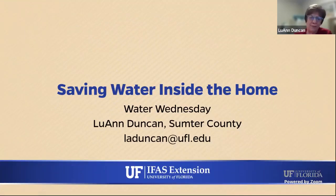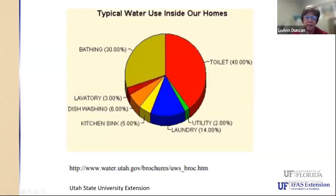Thank you for having me today. I look forward to discussing with you. To start with, we just want to look at how we use water inside of our homes. Now, this is from Utah, so the numbers may not be exactly the same in Florida. But overall, this picture shows that we use the most water from our toilets. Jim will be talking more about the toilet and the shower especially. You can see that the largest percentages are used in our bathrooms, and that's an area we really need to pay attention to.